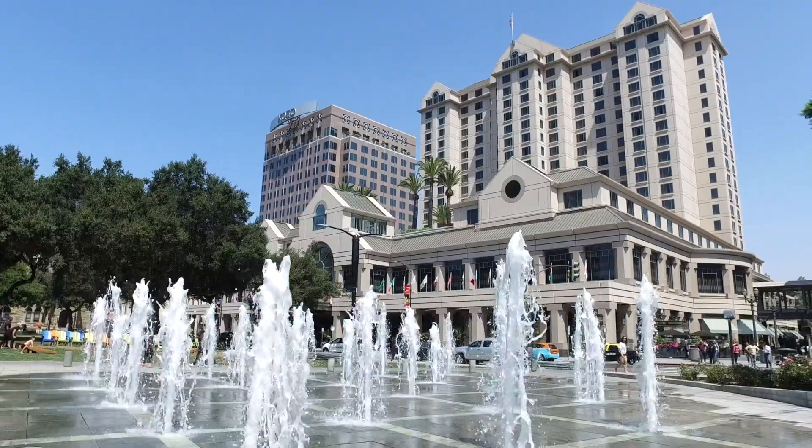Welcome to this charming and tastefully updated ranch-style home located just a short 10-minute drive to both downtown San Jose and iconic Willow Glen. I'm Keith Walker and I'm Chris Walker. Let's take a tour.